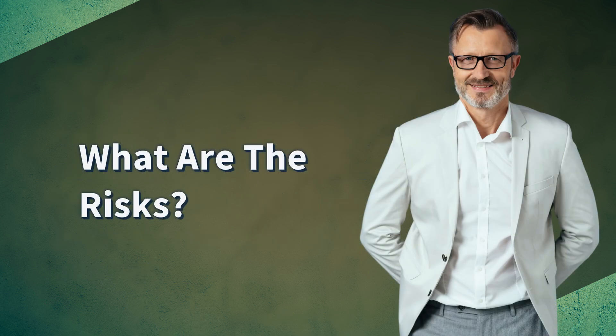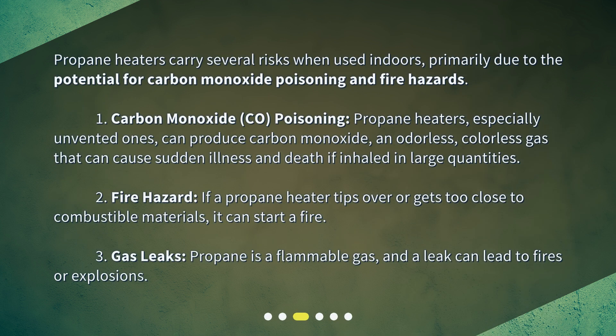What are the risks? Propane heaters carry several risks when used indoors, primarily due to the potential for carbon monoxide poisoning and fire hazards. Carbon monoxide (CO) poisoning: propane heaters, especially unvented ones, can produce carbon monoxide — an odorless, colorless gas that can cause sudden illness and death if inhaled in large quantities.